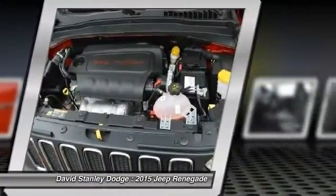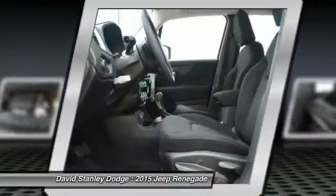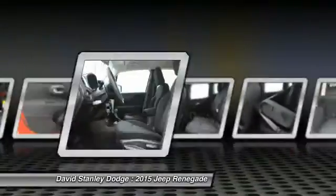Compass, power windows, rear window defroster, electronic stability control, trip computer, and brake assist.